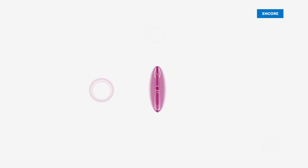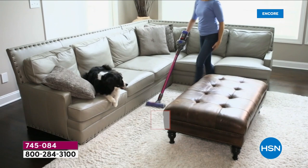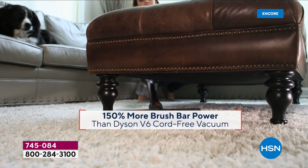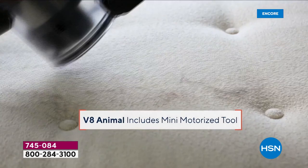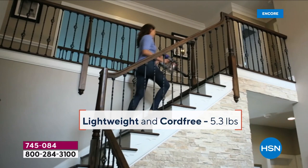Here it is — the almighty and all-powerful Dyson V8. Up to 40 minutes runtime, up to 150% more brush bar power. You're going to get all the tools you could possibly need to go up and down sofas, couches, in the car, the baby seat. This is a two-in-one — genuinely from a floor vac to a handheld — lightweight and cord-free at 5.3 pounds.